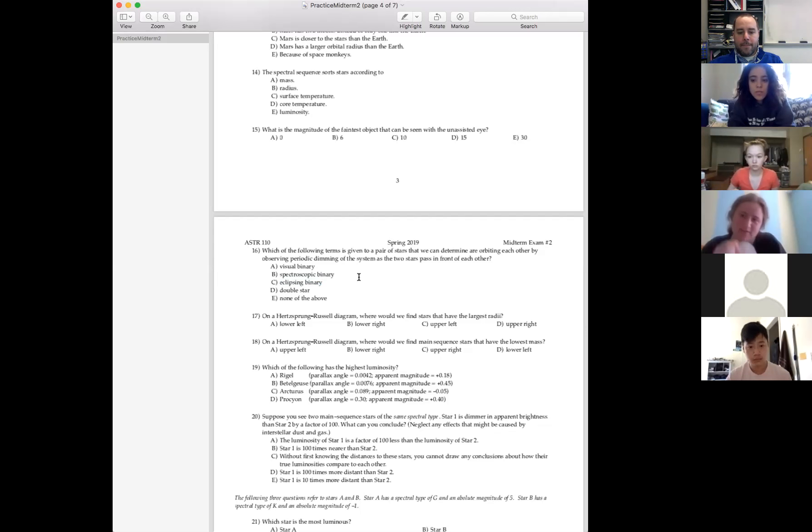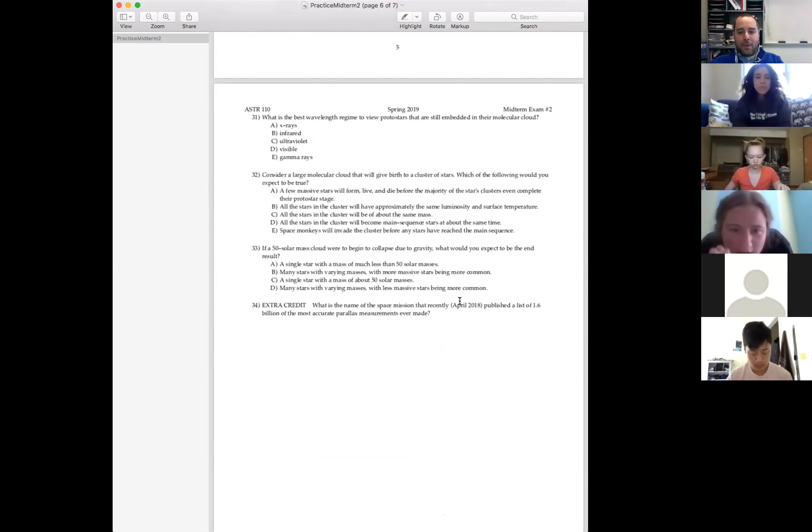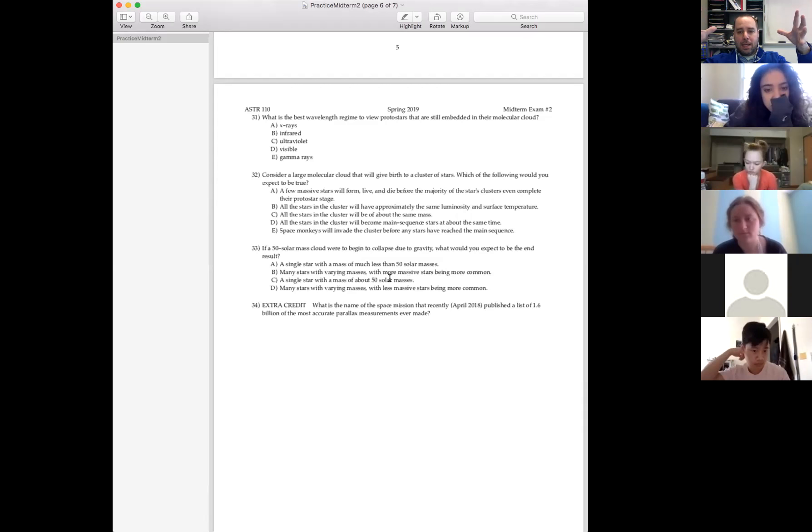Can we go over number 33? This is something we went over in the last lectures. I actually show a video of a 50 solar mass cloud collapsing due to its own gravity — I think it's video number three. You have this huge 50 solar mass cloud, perfectly spherical, given some initial tweaks so it wasn't perfectly symmetric, then they let it evolve with the physics of gravity and pressure. The answer is that many stars are made with varying masses and less massive stars are more common.